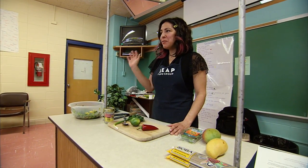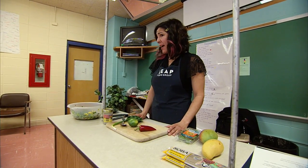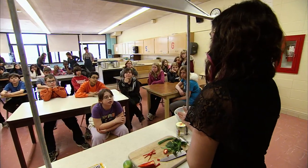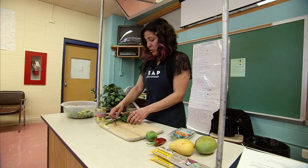I'm Chef Liz with REAP, and today we're going to make a soba noodle salad — it's a cold salad. Elizabeth Chapa is giving these Wisconsin 7th graders a class in the art of cooking, and she's using some specific ingredients.